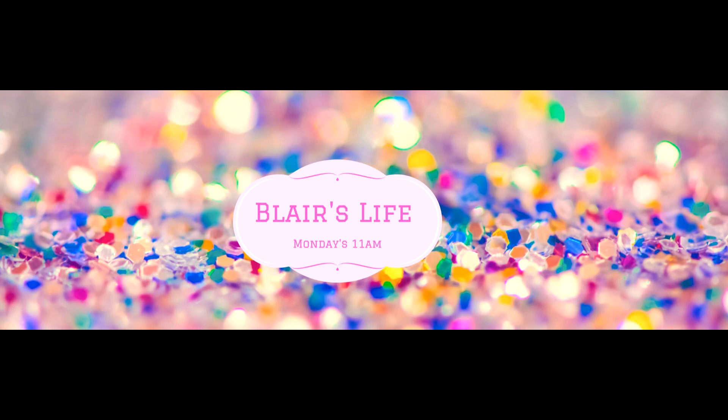Hey guys, my name is Blair and in today's video I am going to be doing a haul video. As you guys can probably tell by the title, it is none other than a Kmart haul. I went to Kmart and picked up a few things — things that I probably didn't need but nonetheless things that I wanted and that caught my eye. So let's get into it and see what's in this goodie bag.